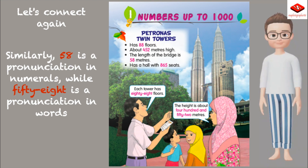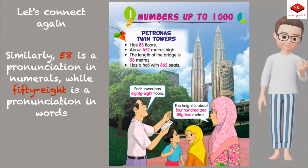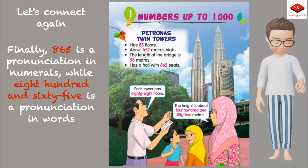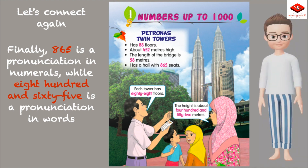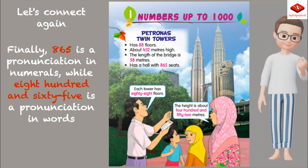Similarly, 58 in numerals is pronounced 'fifty-eight' in words. Finally, 865 in numerals is pronounced 'eight hundred and sixty-five' in words.